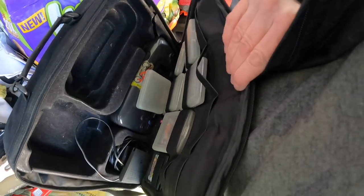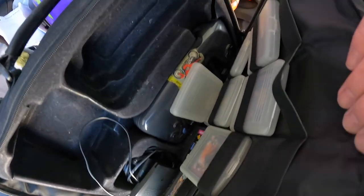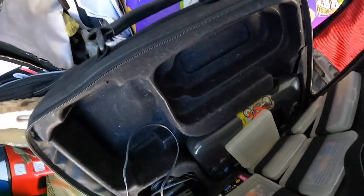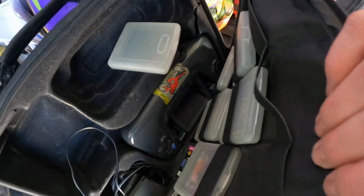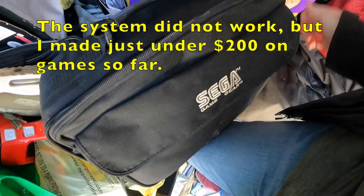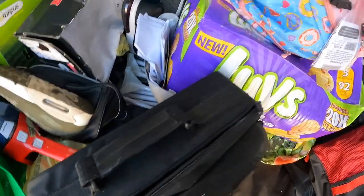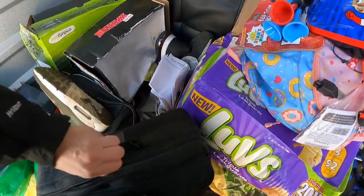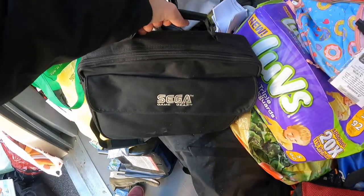We do have a Sega in here. I'm not really sure what it's going to be worth if it works, so I'm going to put a sticker on it. That's something I will obviously have to look into.